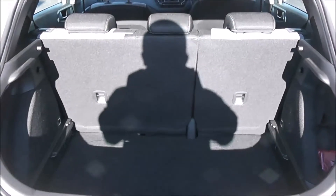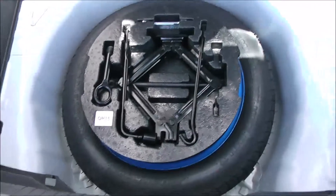Going inside now, starting with the boot. Inside you've got a decent sized boot space with a 60-40 rear seat splitting, in the eventuality you need to pop your seats down to accommodate some extra luggage. There's also an interior light to the left hand side and a spare tyre underneath.